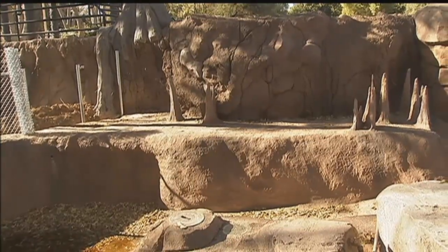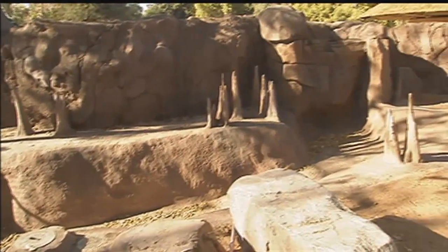This habitat's for our American alligator. Now, we don't have an alligator yet, so what's the plan on that?